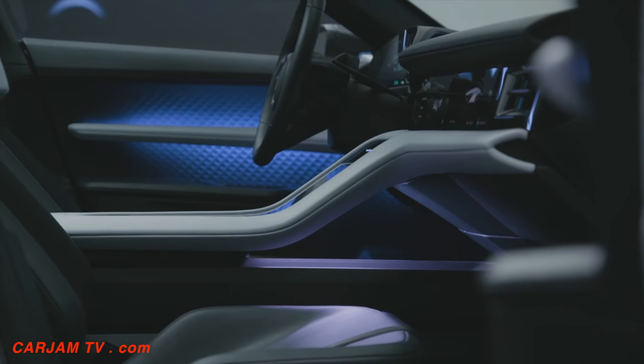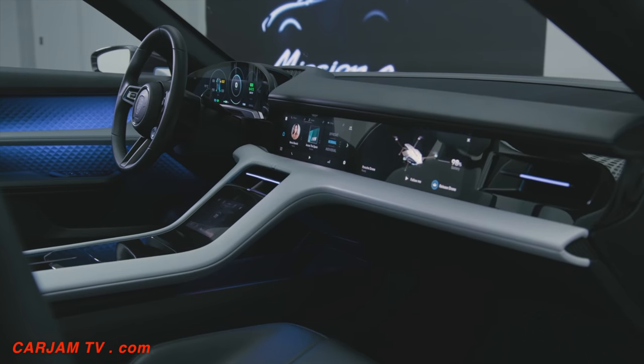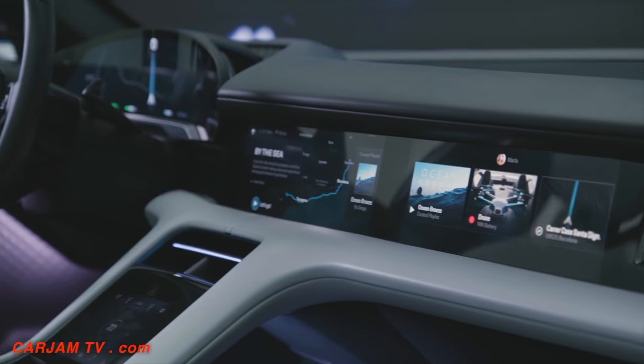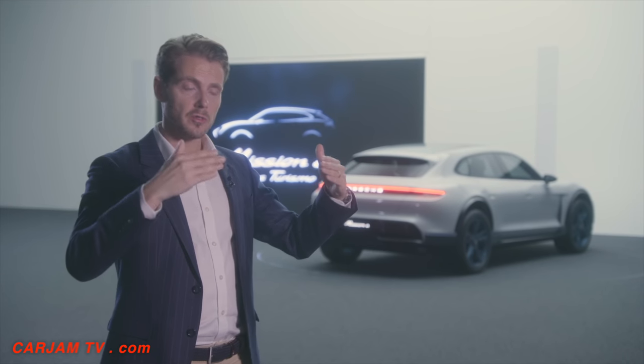The difference with the interior, of course, is that it has to be convenient for everyday use. How can I arrange all the information around me in a way that makes sense? We have a stand-alone screen, for example, actually on the instrument cluster.